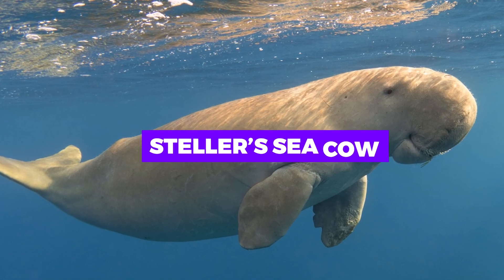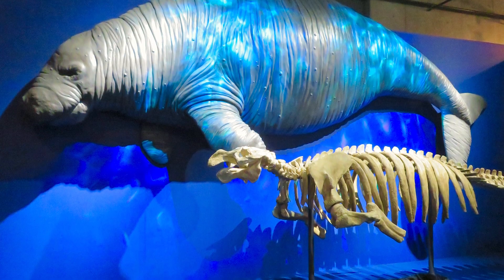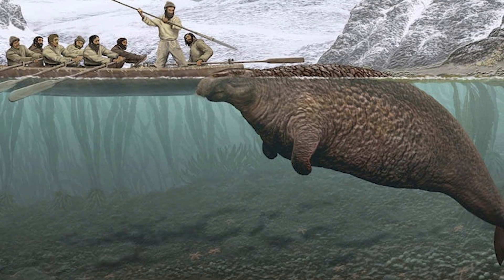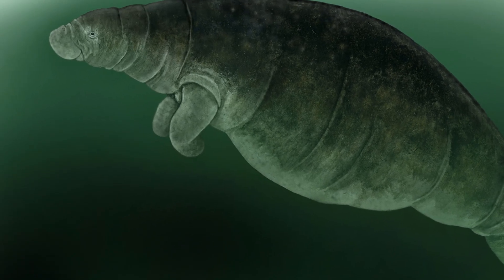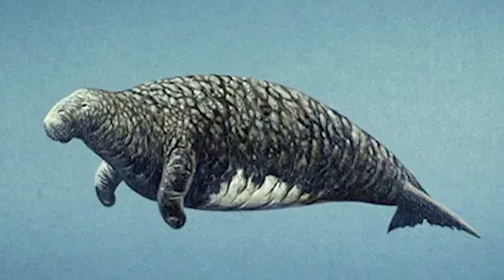Steller's sea cow. This enormous marine mammal, related to the manatee and dugong, was hunted to extinction in the 18th century. While its resurrection is currently beyond our genetic capabilities, scientists are interested in the Steller's sea cow, as its comeback could help understand the dynamics of marine ecosystems and the impact of human hunting on large marine mammals.